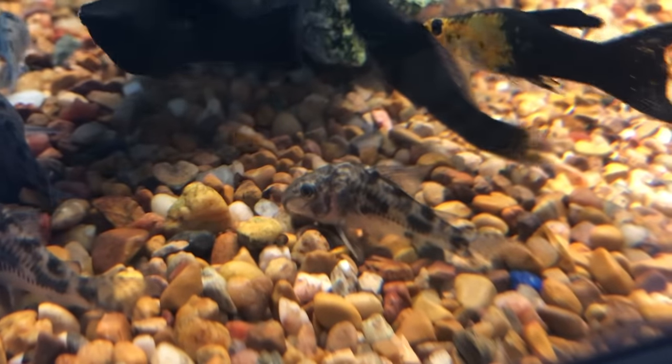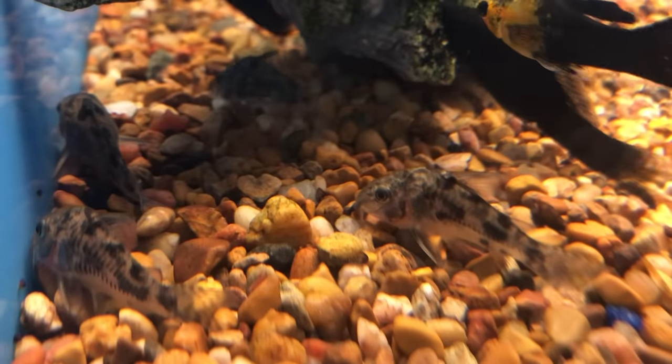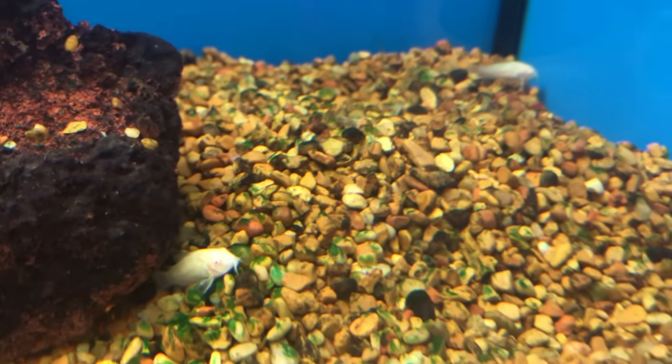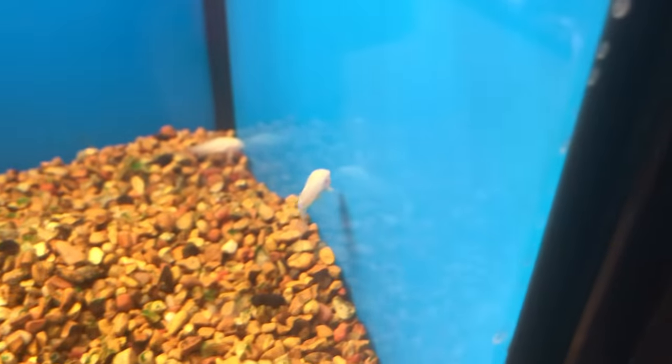Cory catfish are another small member of the catfish family. They're super cool and they won't bother anyone, and they won't bother your betta either. These are for the most part super active little fish that'll do a great job scavenging around looking for food, which means they're another fish that'll help keep things tidy — which is always nice. Some corys like to be in small groups, so make sure you do your research on them before you pick them up. It's always cool to watch them interact as a school — they'll be all over the bottom of the tank doing it in a little group.